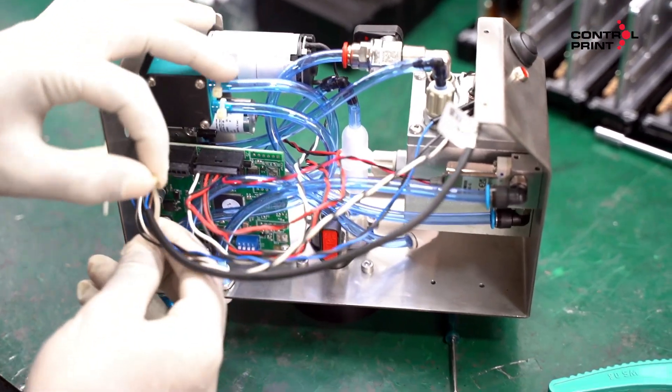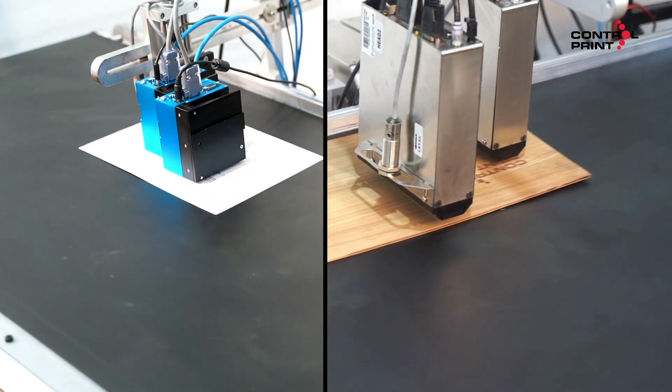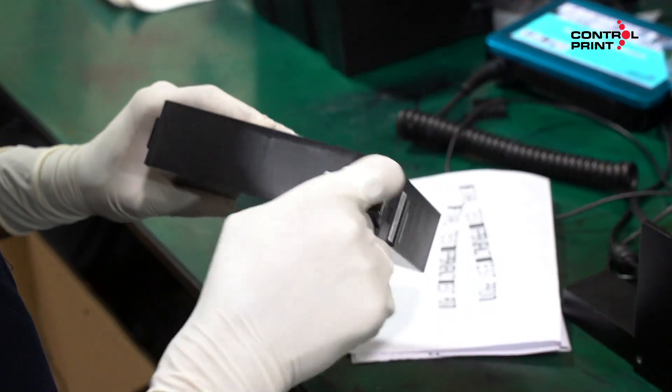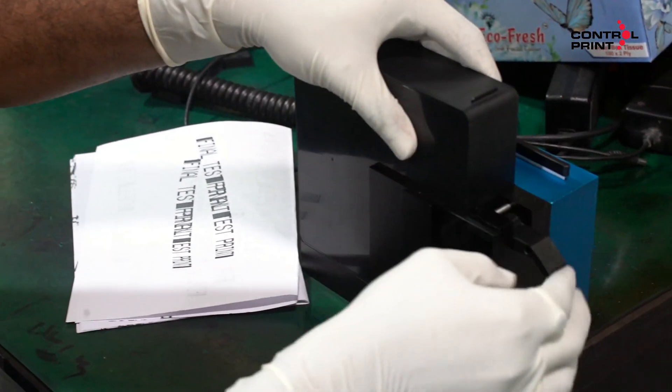We also conduct additional training and maintain mock drills periodically. Our TIJ and HR printers have multi-color facility with dual and triple heads as per customer requirements. The printers have zero maintenance and are very easy to handle, with a cartridge changeover time of less than 10 seconds.